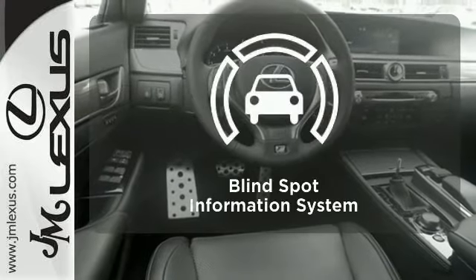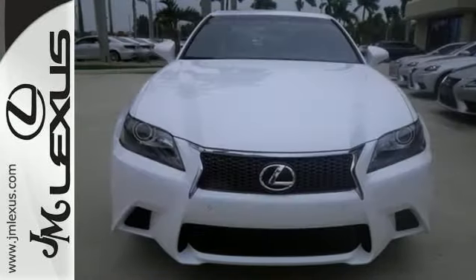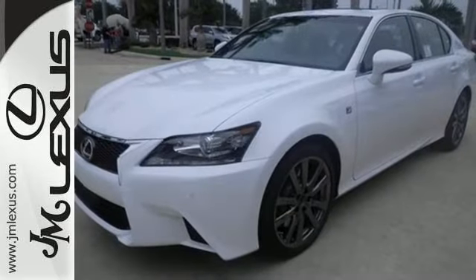The blind spot indicator helps you maneuver through traffic. Anything is possible behind the wheel of this GS 350. Come see us today.